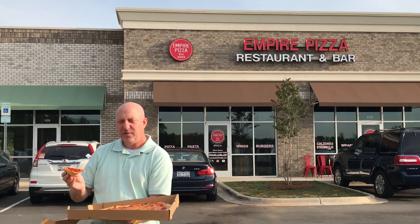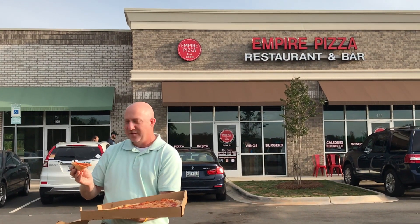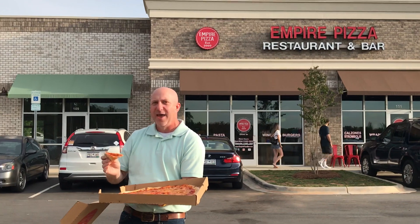It's a good slice. It's the kind of slice you have with a beer — sit down at the bar, have a few during NFL Sundays. Knock a few back, have some pizza.